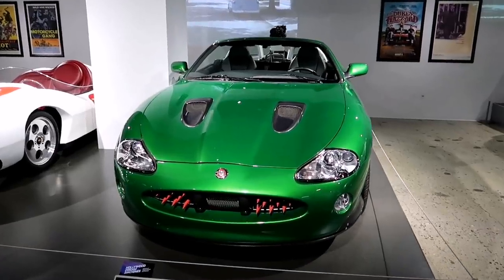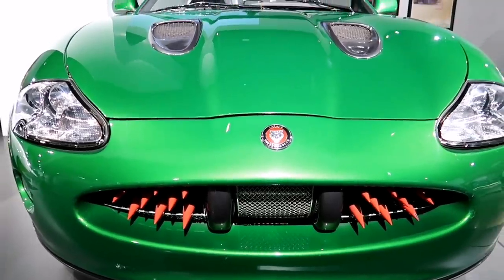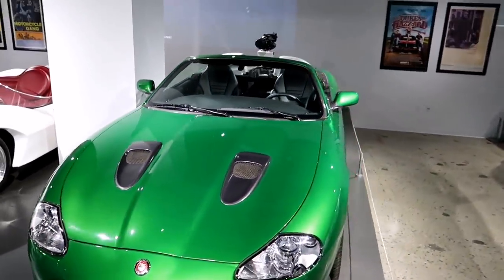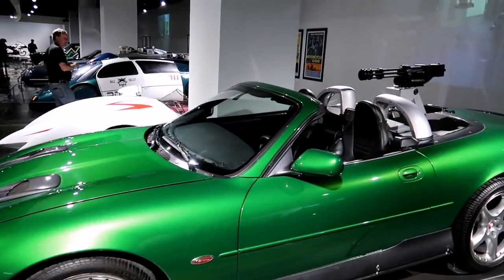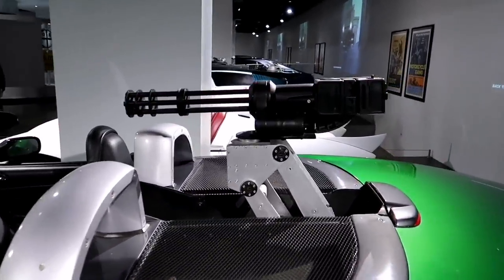This was driven in Die Another Day — the spikes. Bruck likes to talk about things that aren't street legal; I'm not so sure this would be street legal, but then again I don't keep up on the laws.